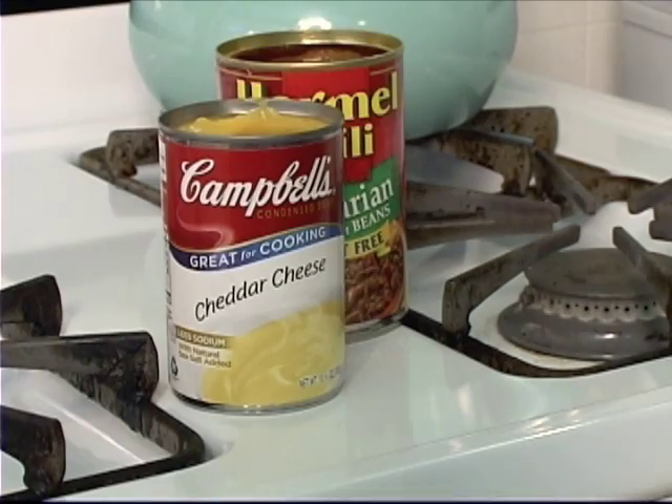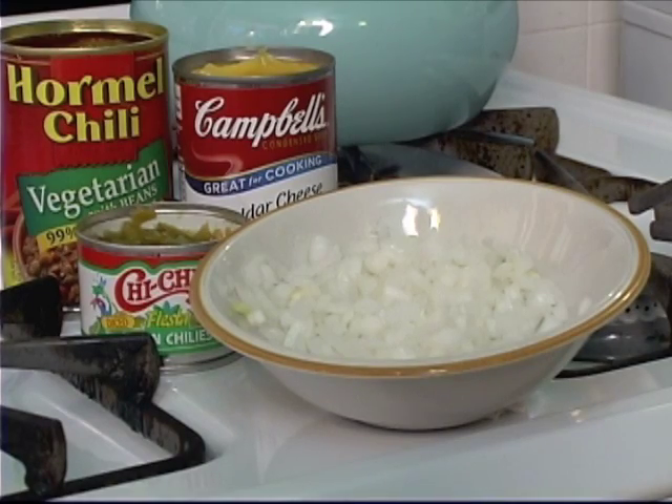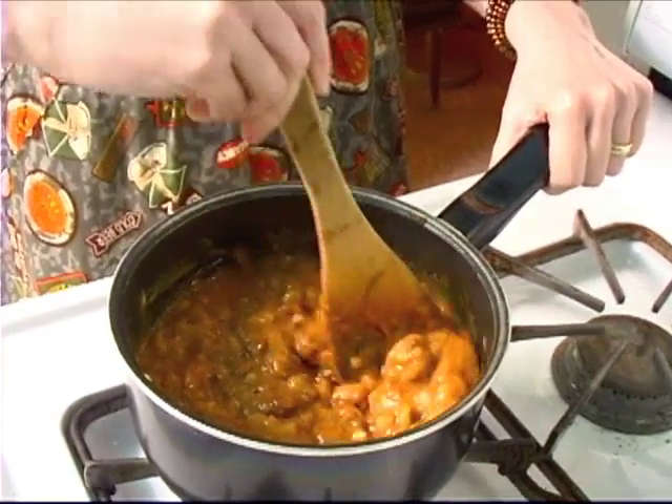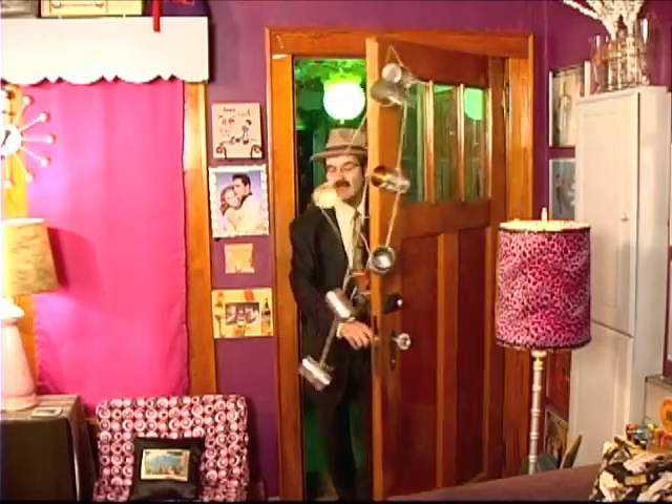Empty cans can be tied together to create a simply marvelous alarm system. So here's an hors d'oeuvre that will give us the cans we need and help to create a gracious cocktail hour: Can Do Dip. All you do is combine one can of chili, one can of cheese soup, one small can of diced green chilies, and one half cup onion in a saucepan and heat thoroughly. Serve with taco chips. Delicious and functional.